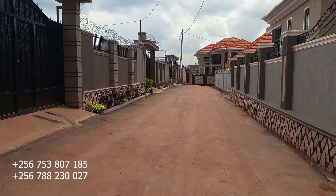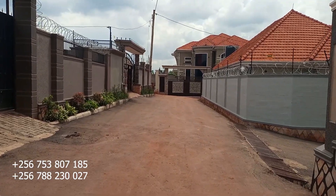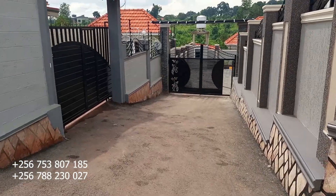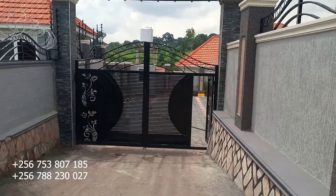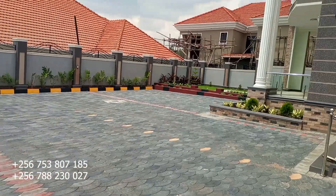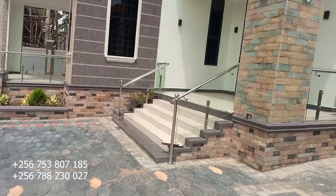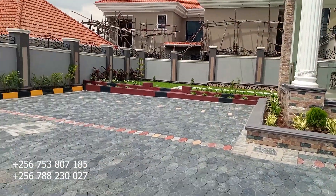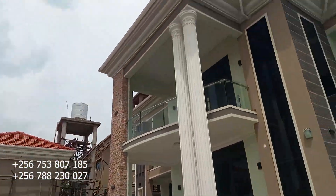Welcome to the Legit Properties YouTube channel. Today we are here in Chira unveiling a brand new house in a well-organized gated community. We are touring a brand new five-bedroom mansion seated on 22 decimals of land, and the property has its ready mailo land title here in Chira.